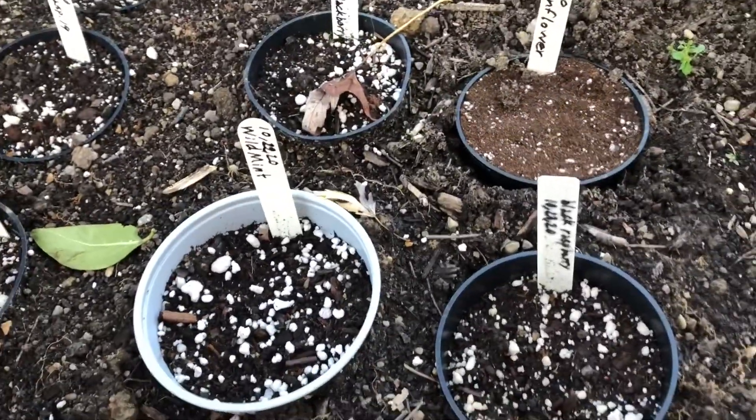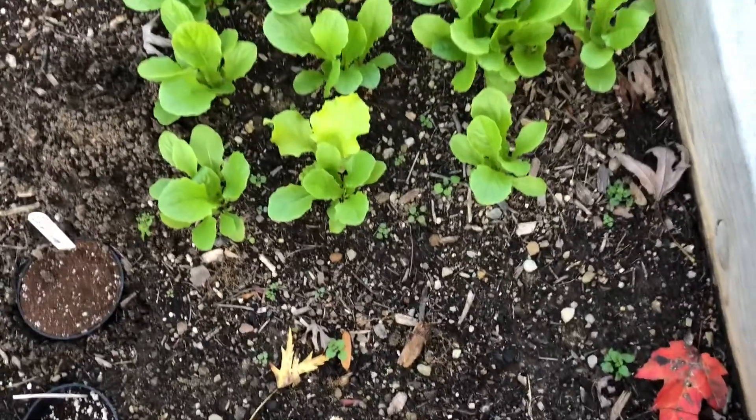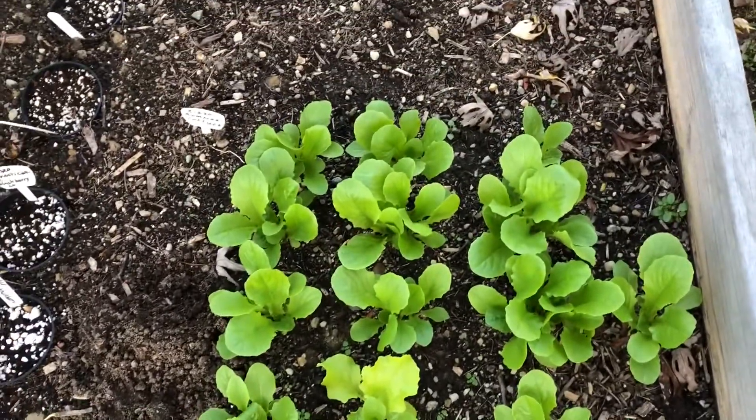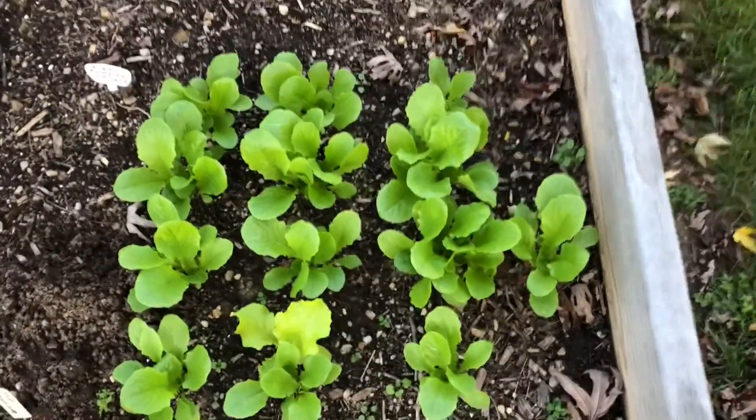Here are the other blackberry and raspberry seeds in the pot of mint I showed you last week. Also here is the romaine lettuce — it hasn't grown much in the cold weather, but it should be much sweeter tasting when picked in cold weather.